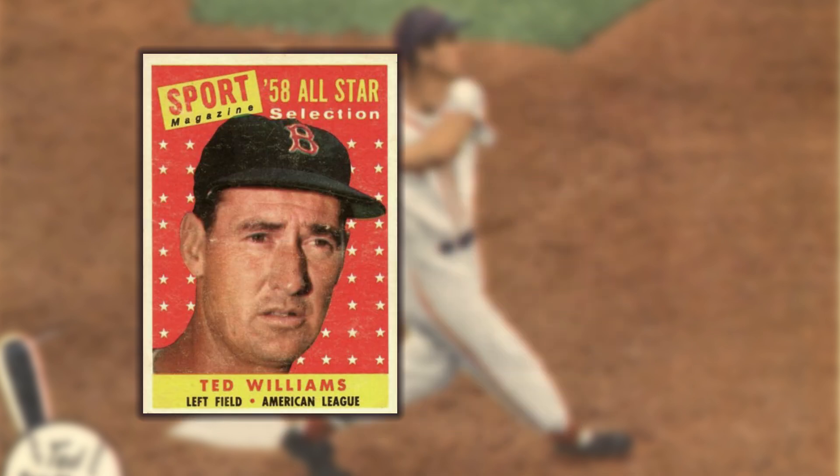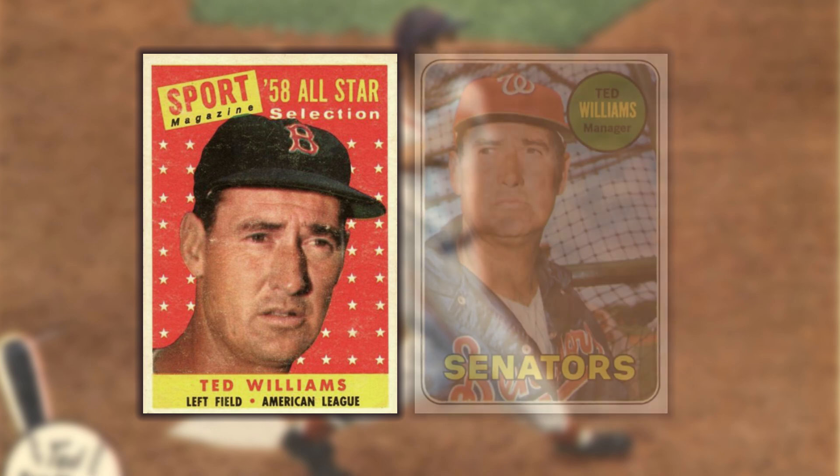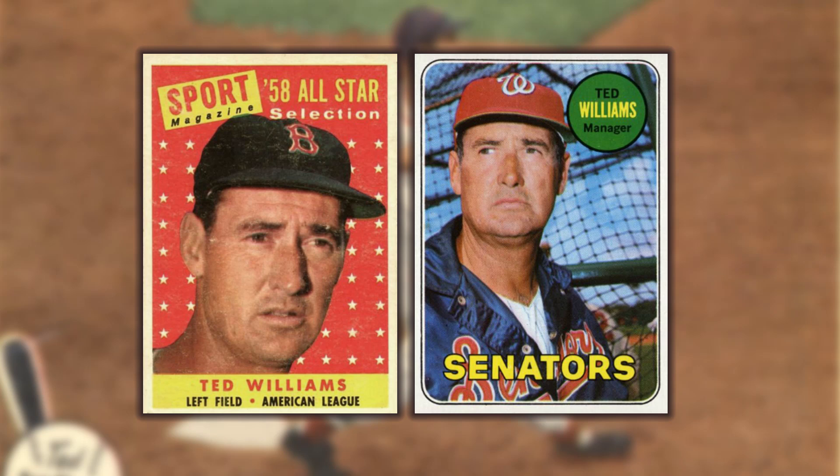The company signed Ted away from Topps in order to produce this set. 1958 was the last time the latter would offer a playing day card of Williams. His name wouldn't emerge in one of their sets again until 1969, when he was managing the Senators.